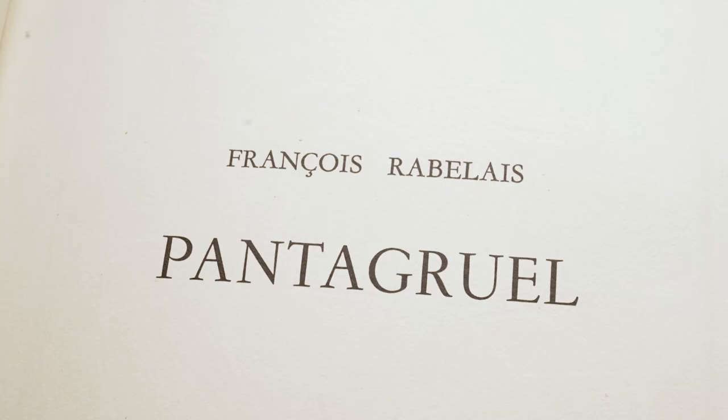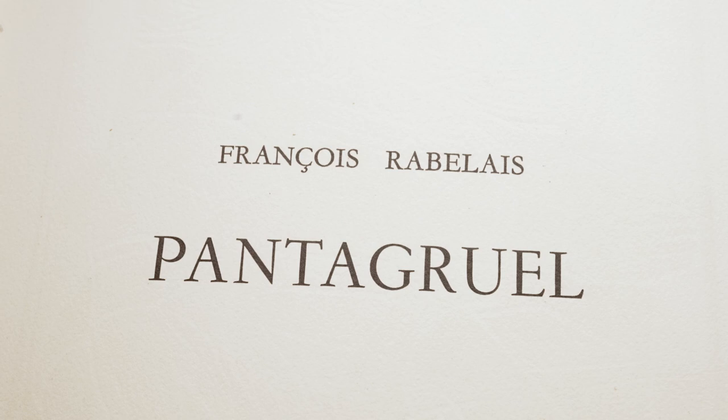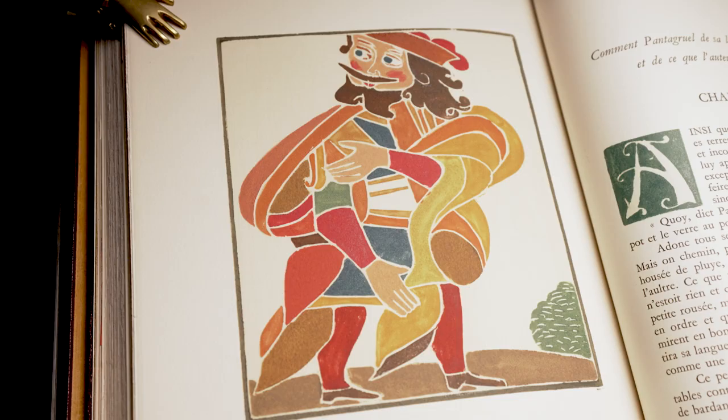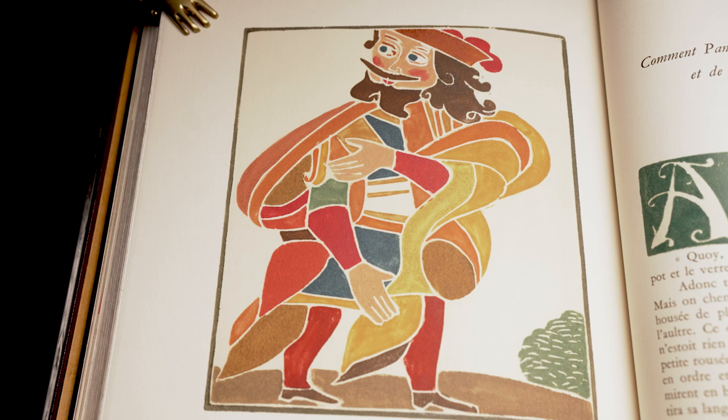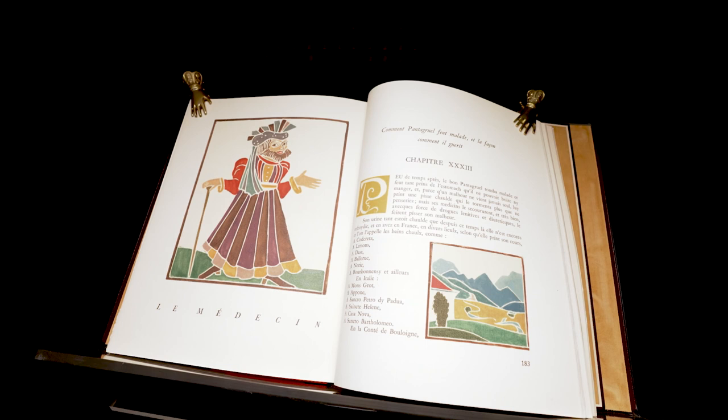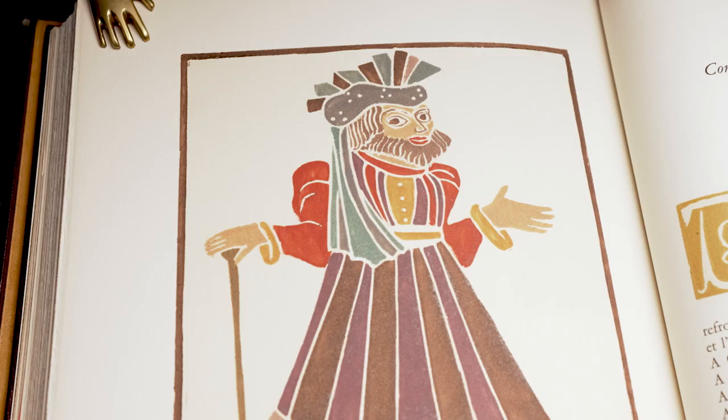Gargantua and Pantagruelle by François Rabelais, in the deluxe edition from 1943 with the famous color woodcuts by André Durin. This book is outstanding for two reasons: its literary content is among the great works of world literature. On the other hand,